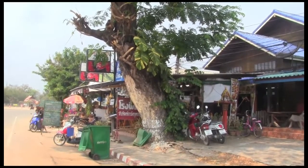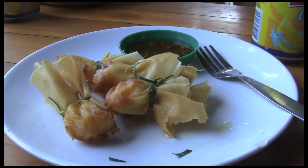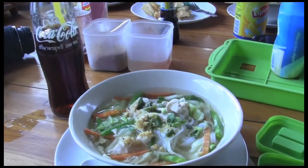After all that temple hopping, you're probably hungry. So find a local joint for some fried wontons and a yummy bowl of soup.